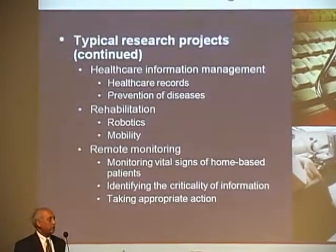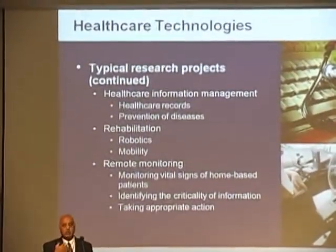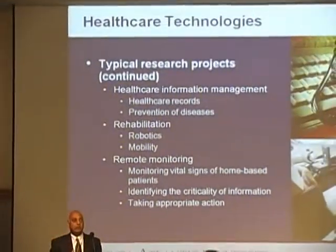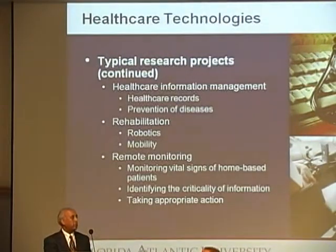One idea is that if this information can be collected over a period of time — keeping track of what people eat and what they do physically — and once we relate those patterns with the health status of individuals, we can apply those insights to younger generations and tell them what works. If you do these kinds of things, you will live a healthy life. We can extract useful information and start applying it to younger generations so they don't run into the problems that older generations did.